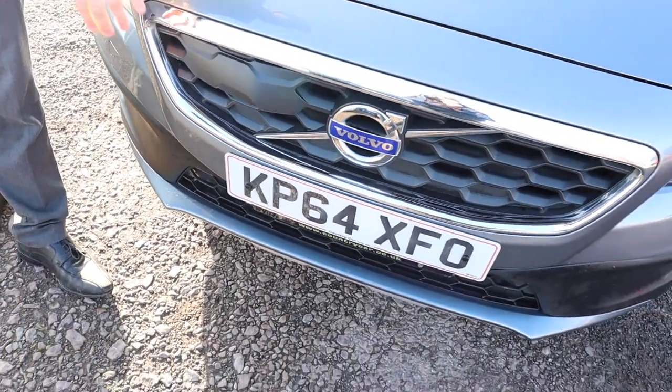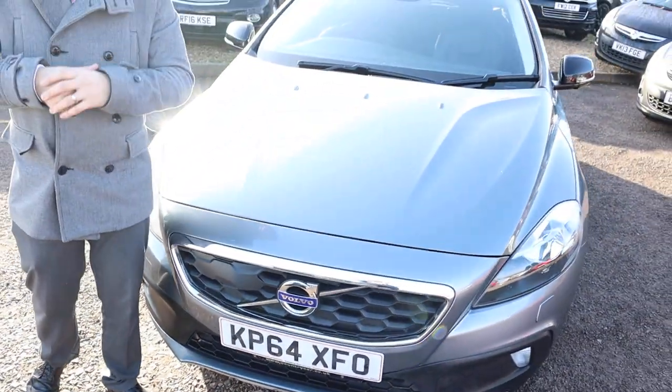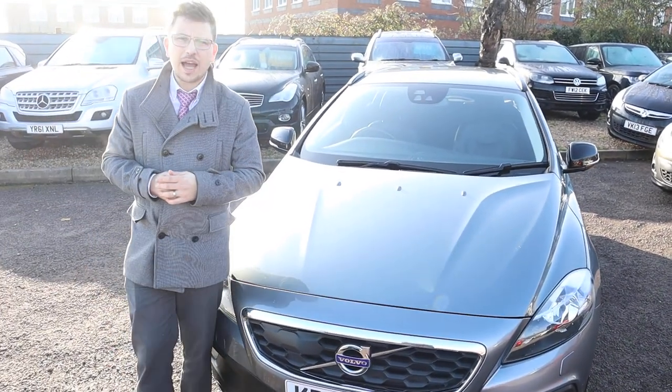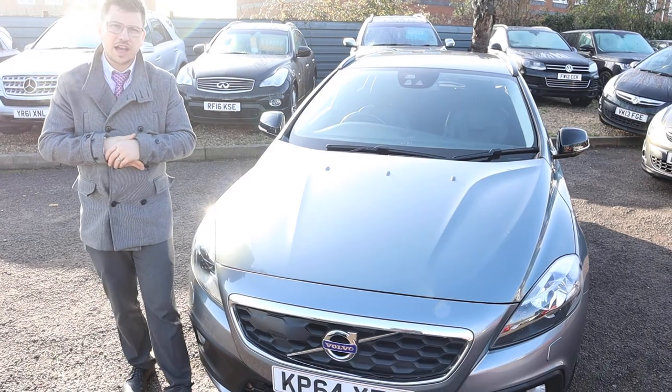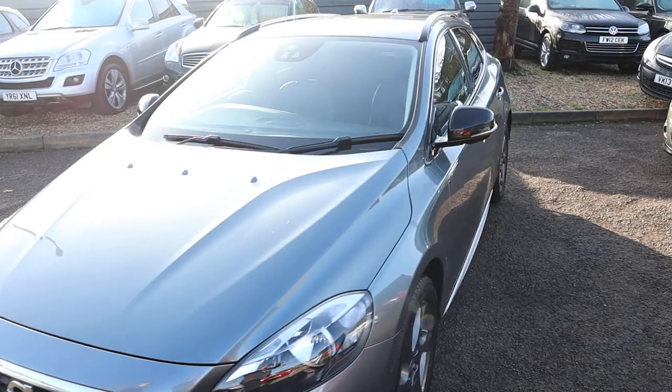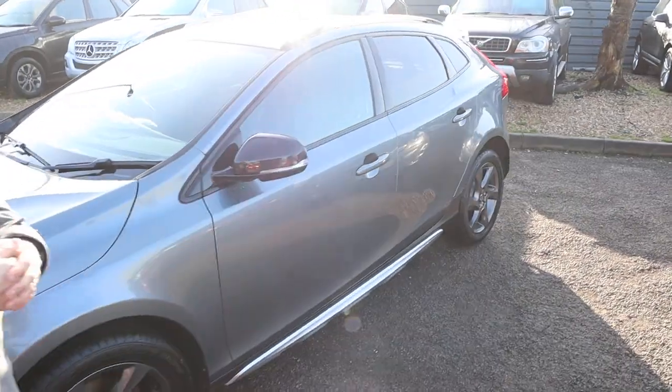That radar is for your collision warning. There's also a lot of other safety features including your lane keeping aid. You've also got satellite navigation and Bluetooth - plenty of spec on it. I'd recommend having a look at it through the website at countrycar.co.uk.